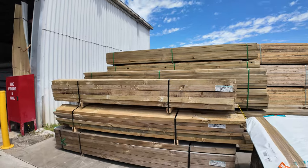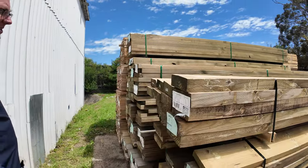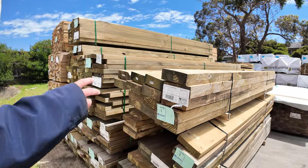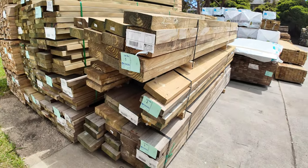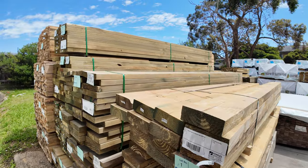Over here is where we start the auction tomorrow. A couple of twisted packs of treated pine sleepers — there's a pack of 200x75, a couple of packs of that, and one pack of 200x50s — so they'll be there to clear tomorrow. Make sure you're in nice and early to get a hold of those.